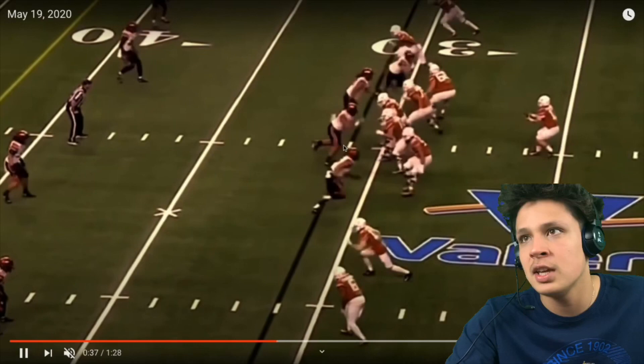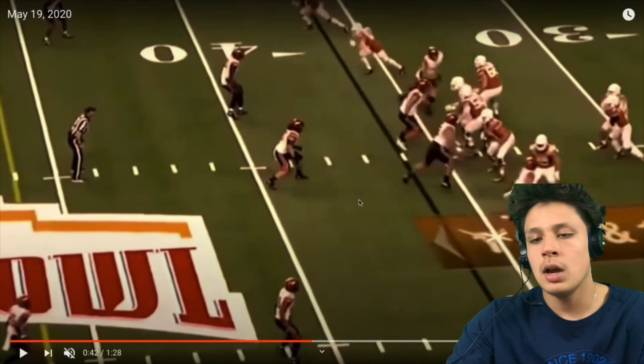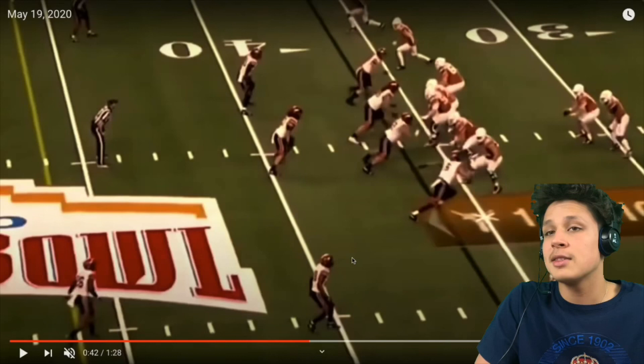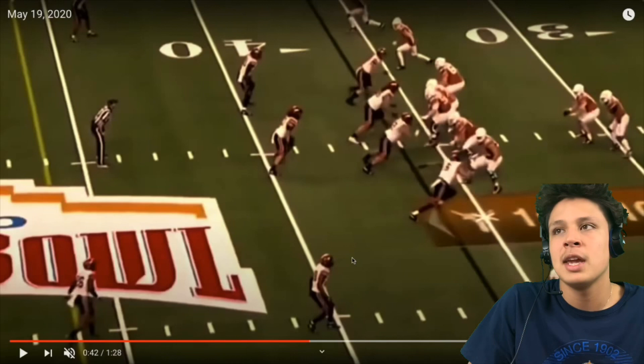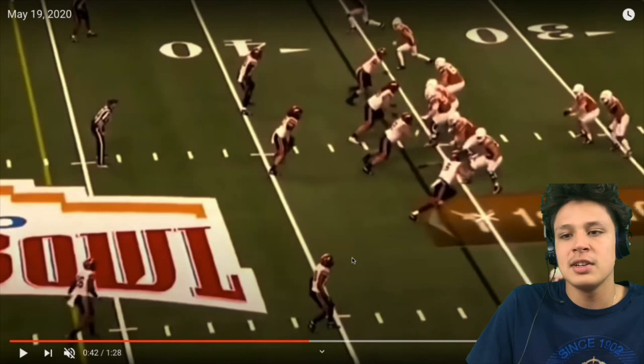John Penisini again — center and guard take him on, leaving everybody else one-on-one. It ends up being kind of a coverage sack. But I want to point out that in pass rush, his ability to get to the quarterback isn't great. When he's one-on-one, he doesn't win a lot of those battles. It's mainly his ability to stop the run and his size that forces teams to send two blockers toward him.